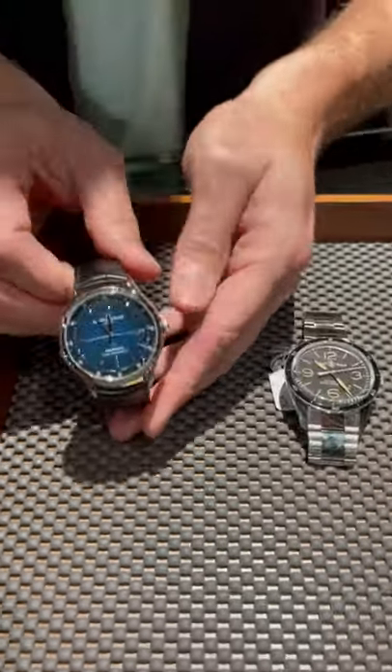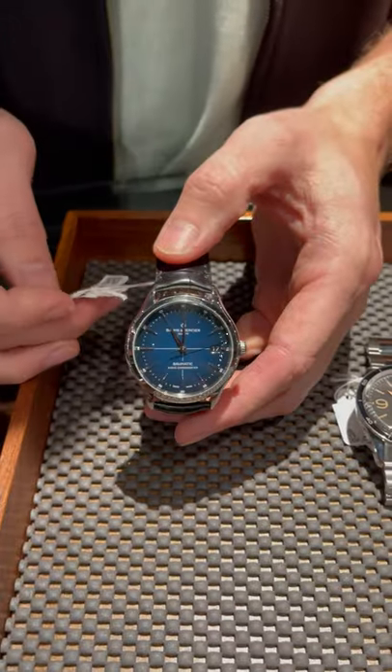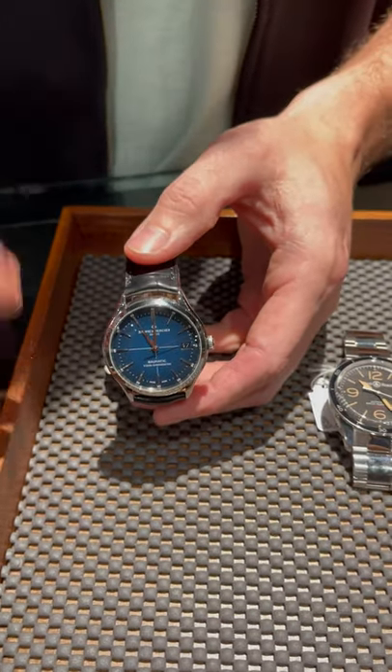And then we've got the Balmatic. This is a five-day power reserve. You can't beat this watch for the value — it's still under $4,000. Any other brand would cost you a fortune.